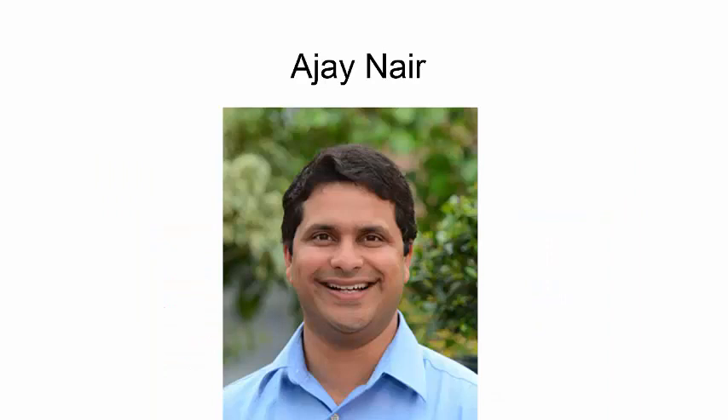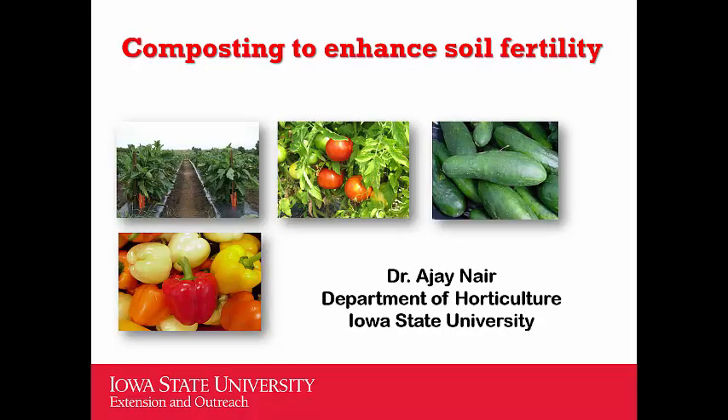Our first presenter is Ajay Nair, speaking about compost. Hello everyone, I'm Ajay Nair, an associate professor and vegetable extension specialist in the Department of Horticulture at Iowa State University. I'm really happy you're interested to learn more about composting — how compost is made and how it can be efficiently used in our gardens to grow vegetables and ornamental plants. Compost is an excellent amendment that can improve soil and make your production system more healthy and vibrant.